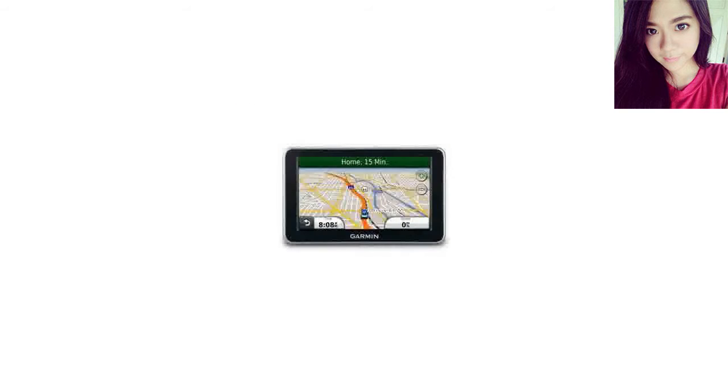I bought this to replace my old Garmin Street Pilot 2720. It still works, but now takes forever to find the satellites and lock on.